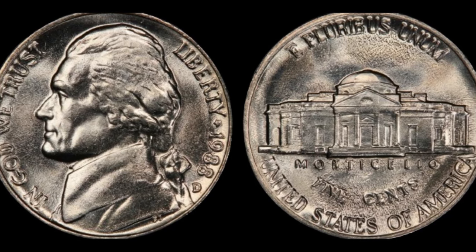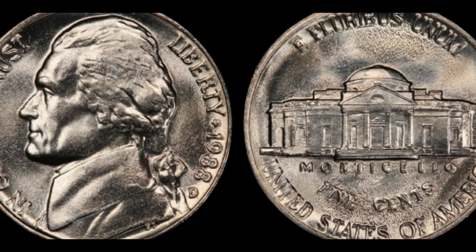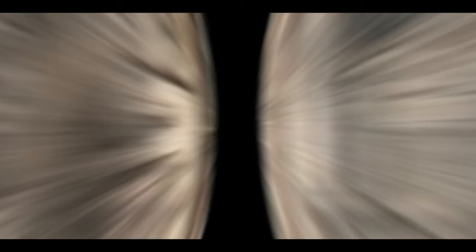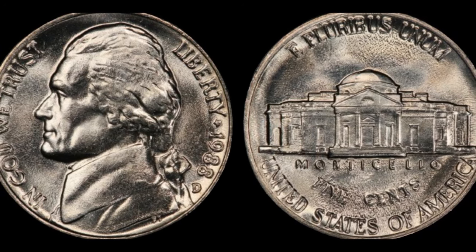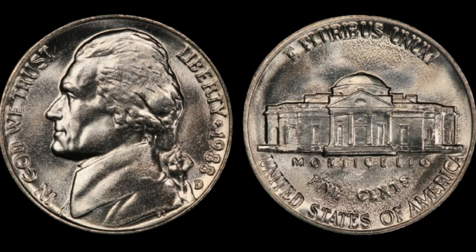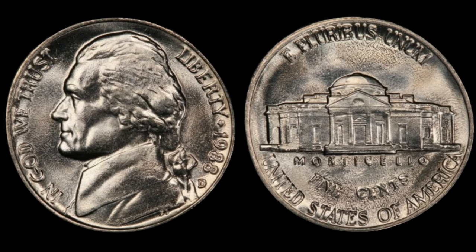What makes this particular coin worth a million dollars? The answer lies in its imperfections. From off-center strikes to double dies, each error adds layers to the coin's mystique, making it a prized possession for numismatists worldwide. One collector noted: 'I've been collecting coins for decades, and the 1988 D Nickel has always been the crown jewel of my collection. Its value goes beyond monetary worth — it's a piece of history frozen in time.' As demand for the 1988 D Jefferson Nickel continues to soar, auctions have become battlegrounds for collectors vying to add this elusive coin to their collections, with some specimens fetching upwards of a million dollars.